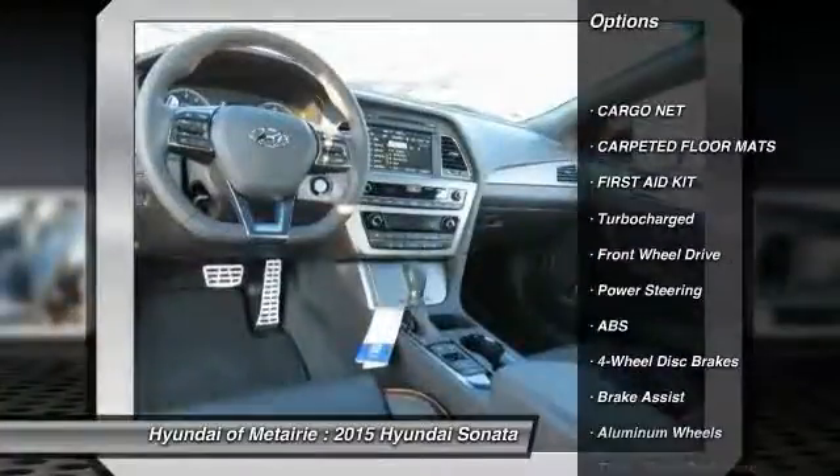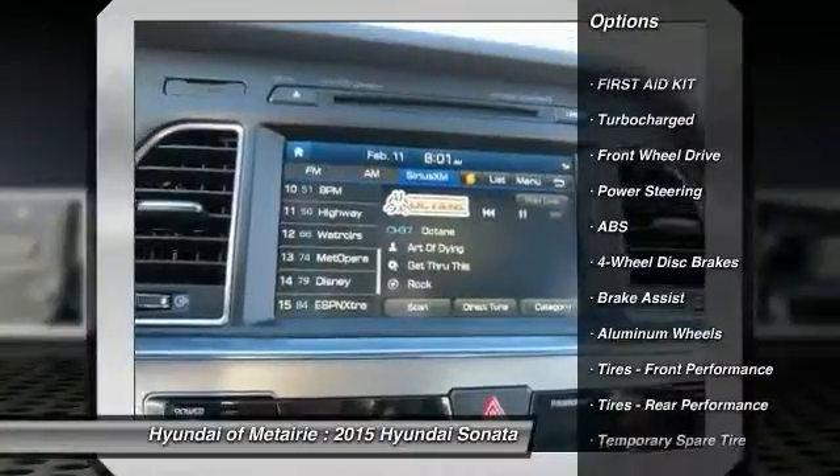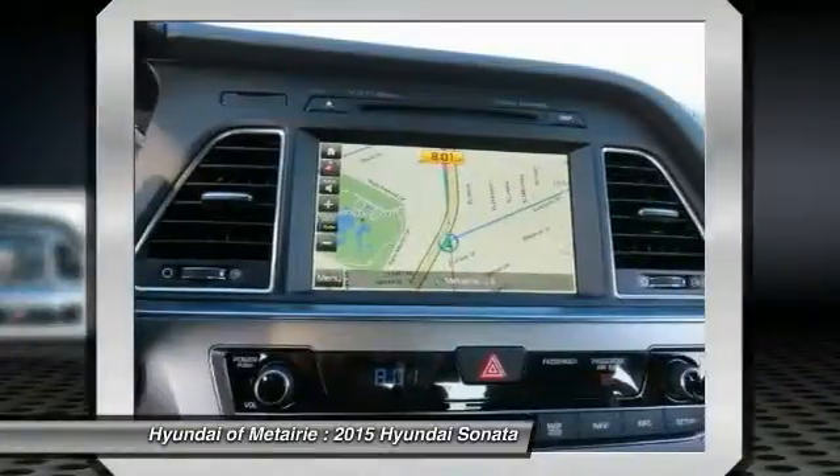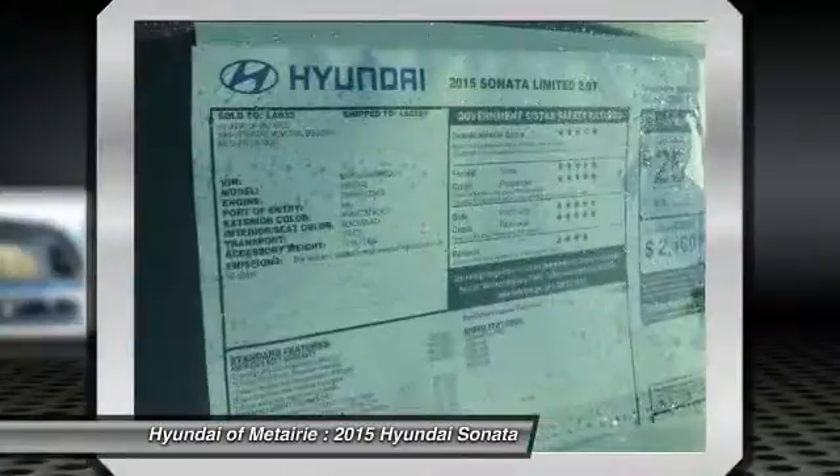Steering wheel audio controls, anti-lock braking system, stability control, traction control, driver airbag, power steering, adjustable steering wheel, cruise control, keyless entry, auto-dimming rear view mirror, PPO.